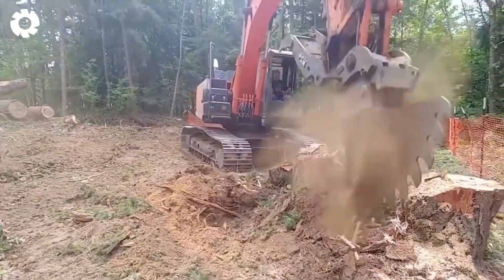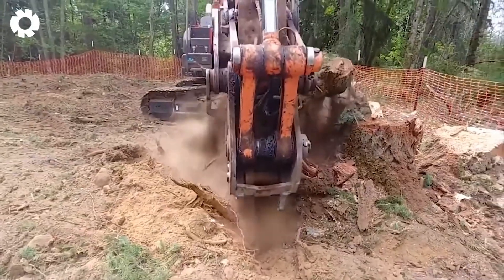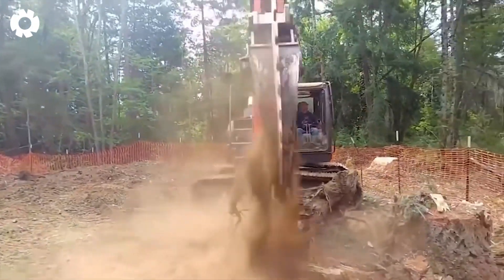With just a few gentle maneuvers, the machine's sharp blade easily devours the large diameter stump.